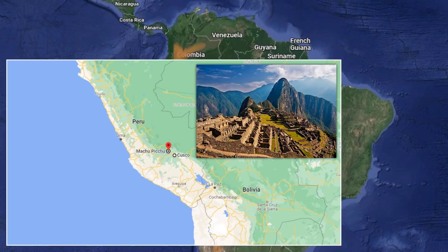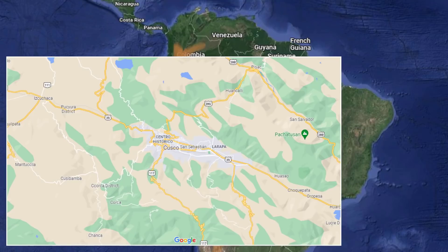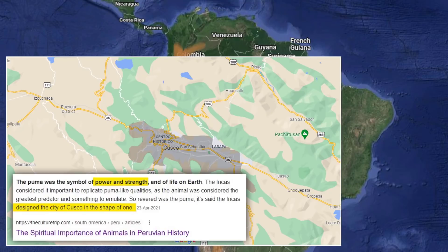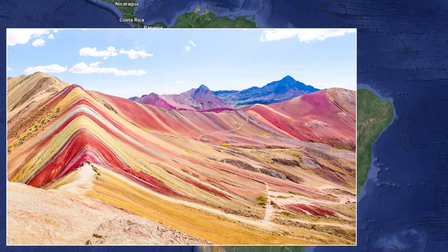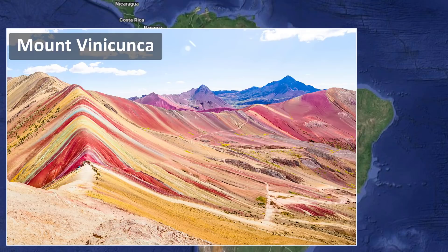The famous Machu Picchu is somewhere around 20 to 25 kilometers away from this city. If you look at this city from the top, it's made in the shape of a Puma, because Puma is considered a sacred animal for the locals. The main point of this video is: if you visit this place, here you will find a mountain called Mount Vinicunca. In the local language, it is referred to as Montana De Colores, which means a mountain of seven colors.